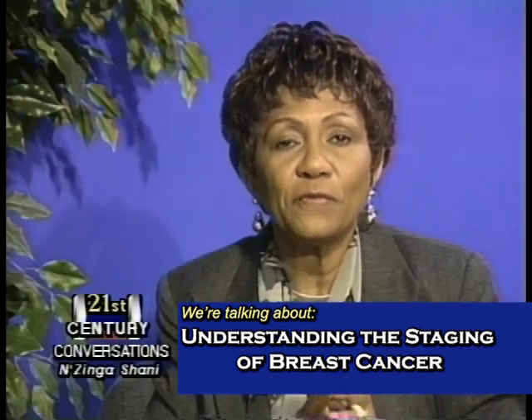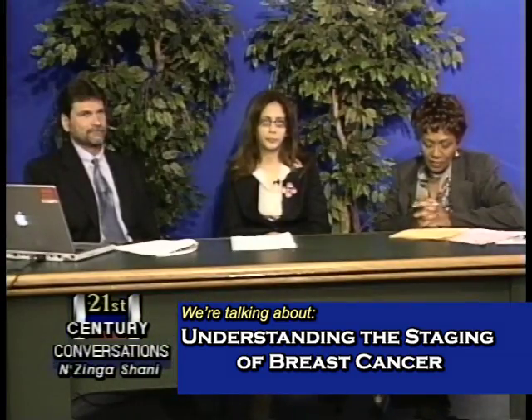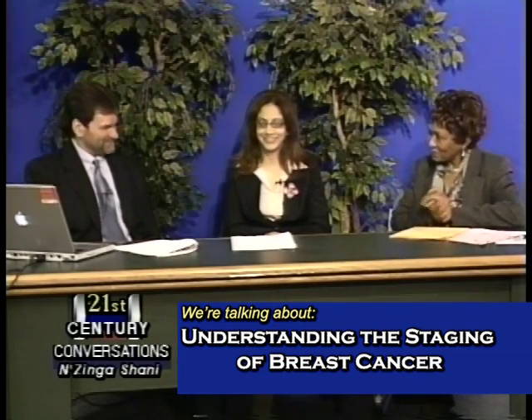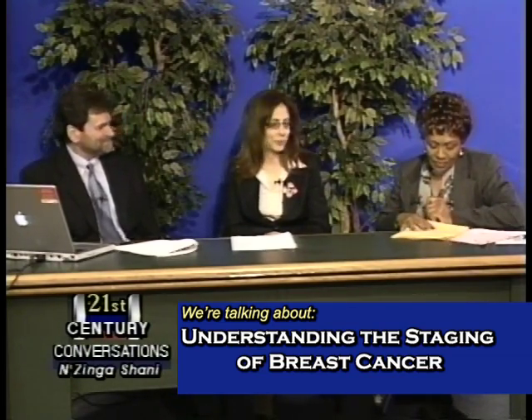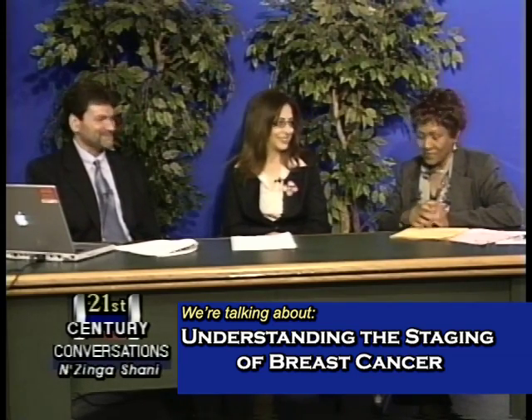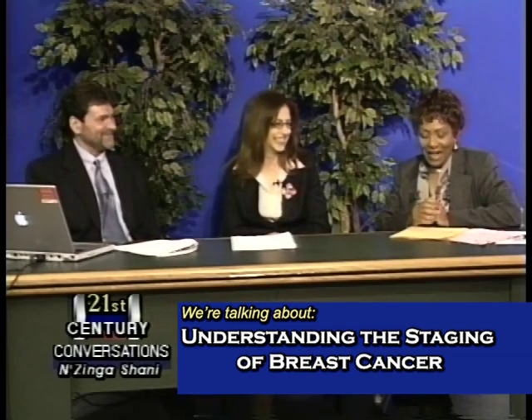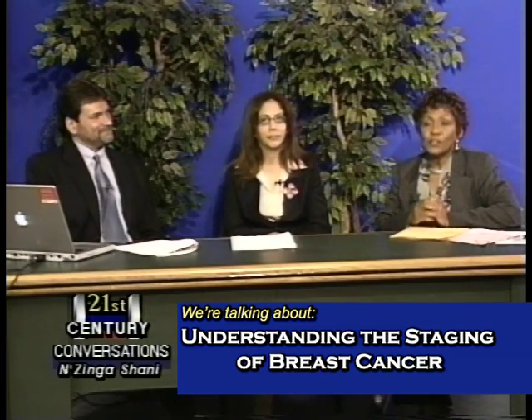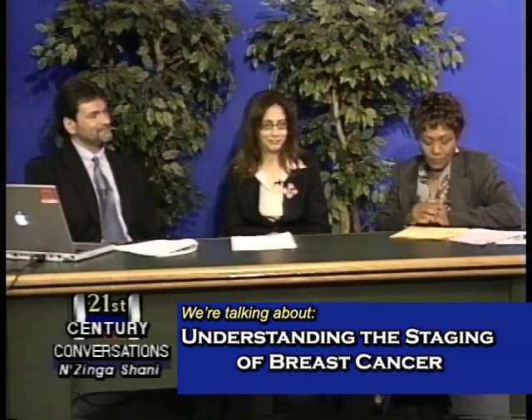With me I have two very able people. They are Dr. Michael DiGiovanna and Dr. Aboukalaf — they are both from Yale University Breast Cancer Program and they are oncologists.